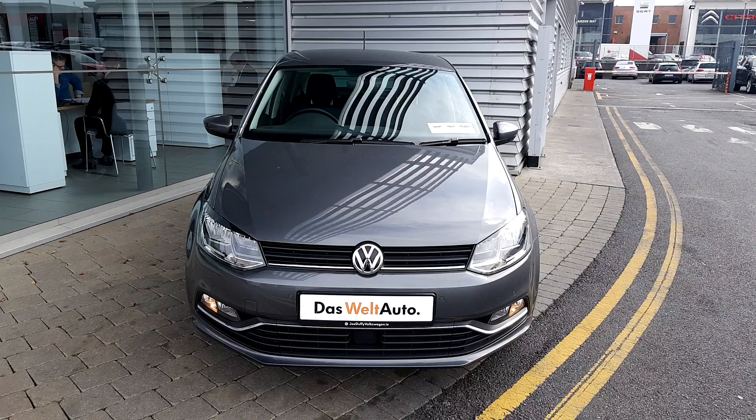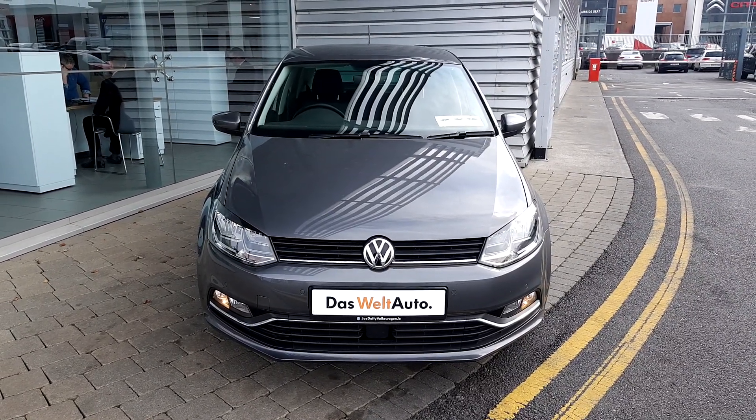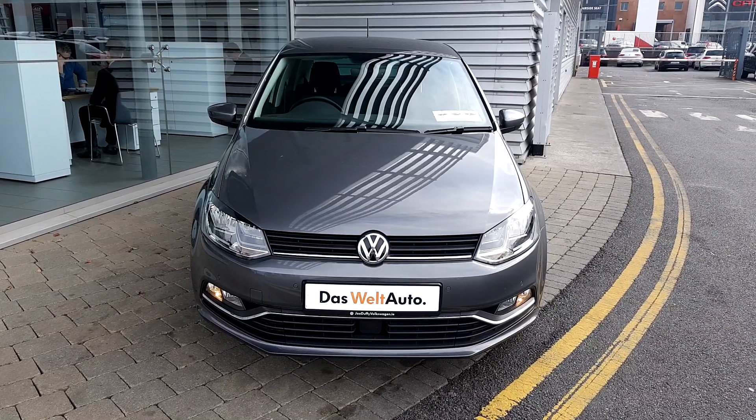If you have any questions or would like to book a test drive with this Comfort Line Polo, do not hesitate to visit us at Joe Dufin Volkswagen in Source Airside. Thank you very much for watching!